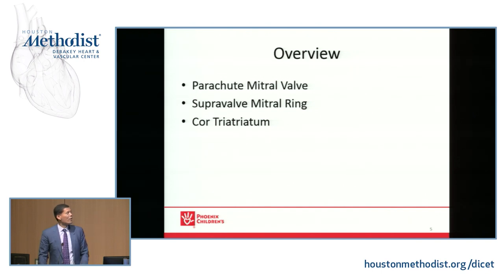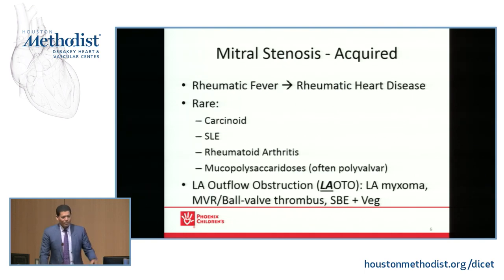So we'll cover parachute mitral valve, supervalve mitral ring, and finish with cor triatriatum — those are the congenital problems. But really a lot of mitral stenosis worldwide is actually acquired. I have to mention that because that's what you're going to see most in your cardiology and cardiac surgery practices. However, we're going to focus on the congenital.